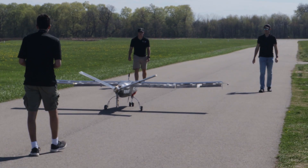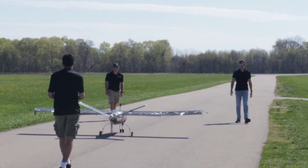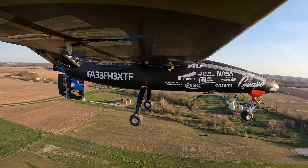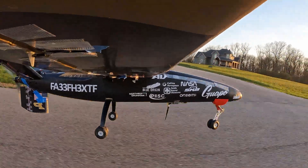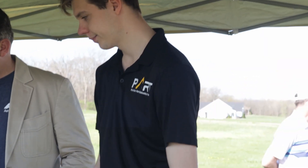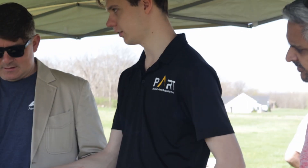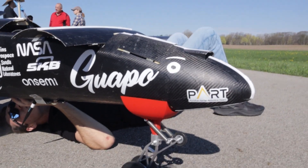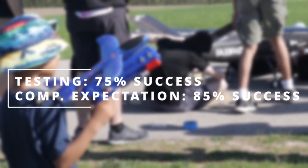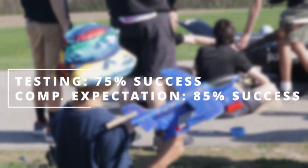Our team has conducted four end-to-end mission tests in which we fly 12 miles of random waypoints, set up a target drop zone, deploy our payloads, and land safely. We expect to use two to three operators during the competition and to hit three to four of the target areas. Our simulated mission scores average 70% and we expect an 85% total score at competition.